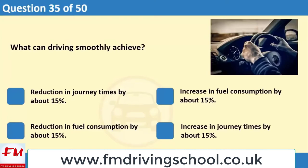Reduction in fuel consumption by about 15%. Increase in journey times by about 15%.